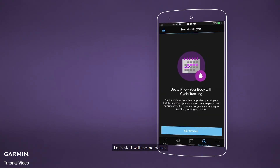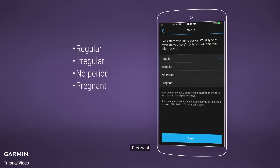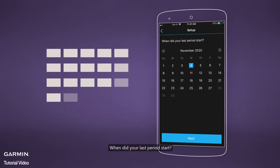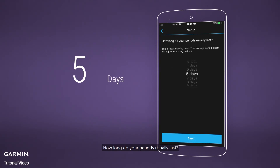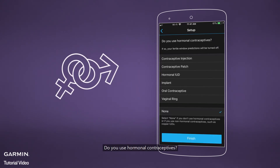Let's start with some basics. What type of cycle do you have: regular, irregular, no period, or pregnant? When did your last period start? How long do your periods usually last? How long does your cycle usually last? Do you use hormonal contraceptives?